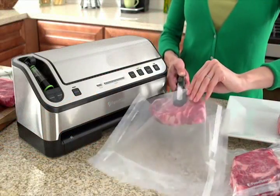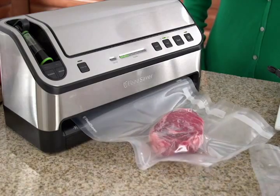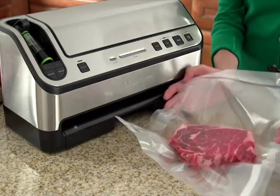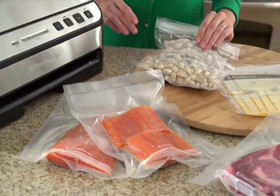The FoodSaver vacuum sealing system automatically senses the FoodSaver bag and starts the vacuum sealing process, then applies a virtually airtight heat seal to help prevent freezer burn and spoilage. Why throw away expensive meat and fish when you can save it with a FoodSaver system?